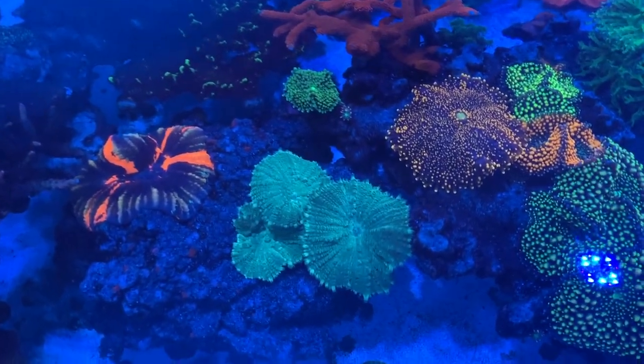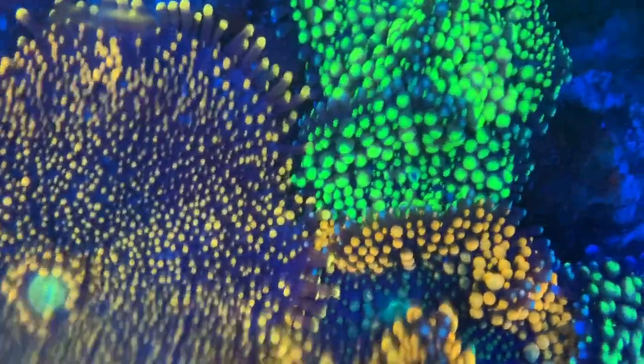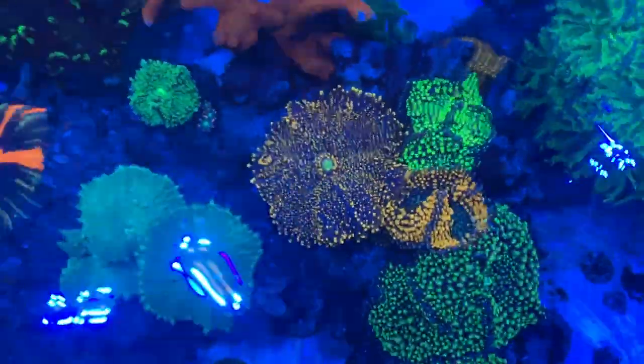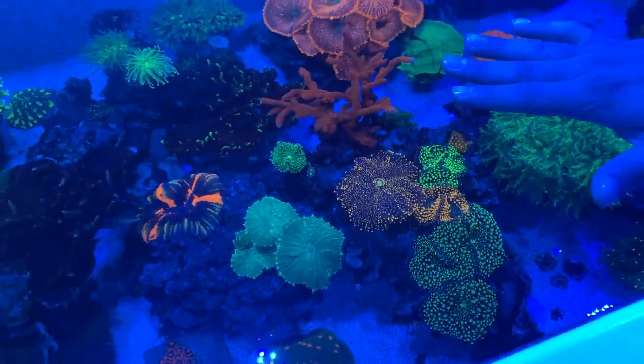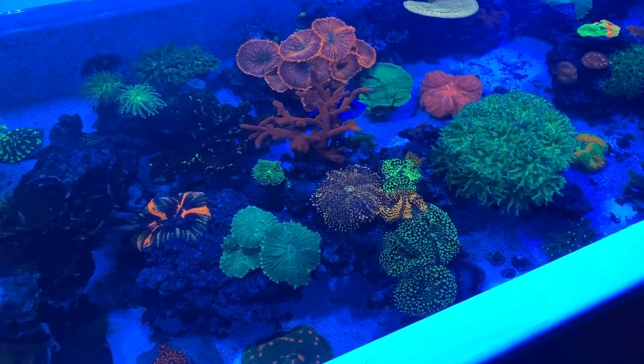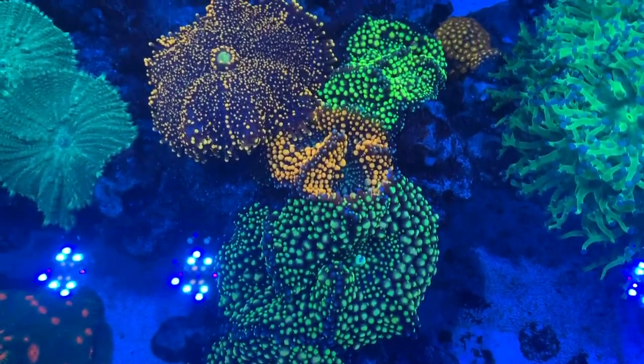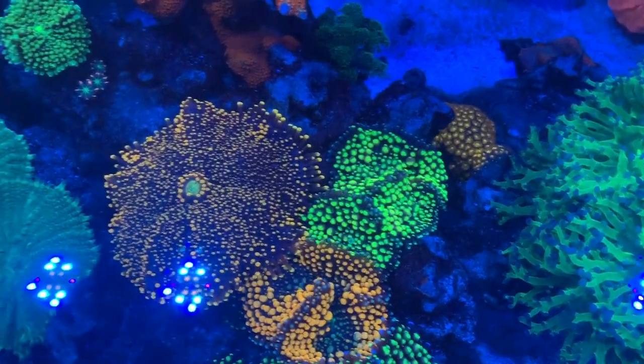Guys, we can't forget about the mushrooms — look at these mushrooms! Look at the colors on that. What would you say is the key to getting the shrooms to be so large? Look at my hand — those mushrooms are at least this big. I would say a steady diet of coral food, coral aminos, and water changes. I can't stress water changes enough.